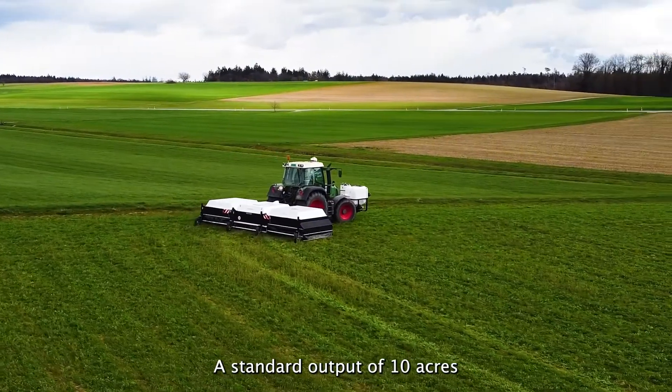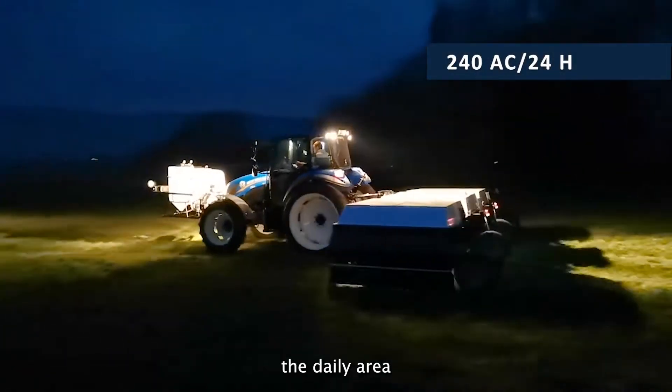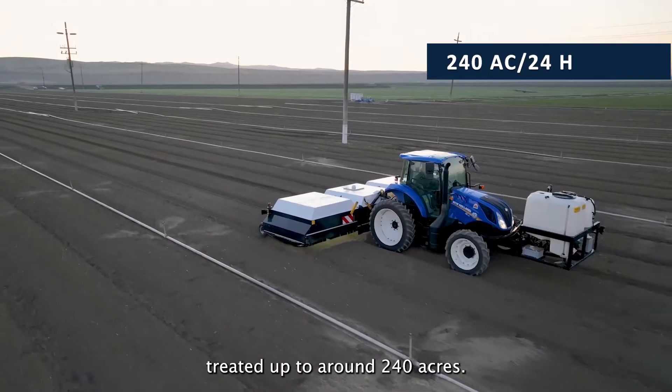A standard output of 10 acres per hour is achieved. The system works perfectly in the middle of the night, which increases the daily area treated up to around 240 acres.